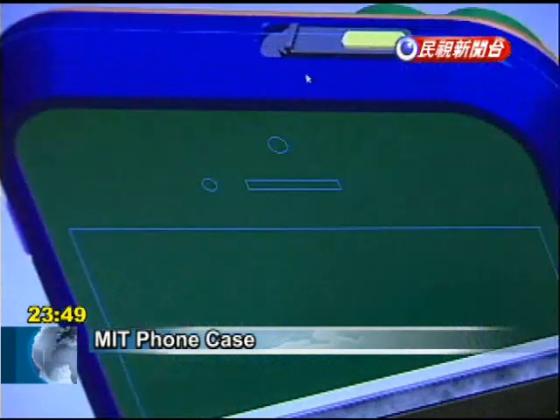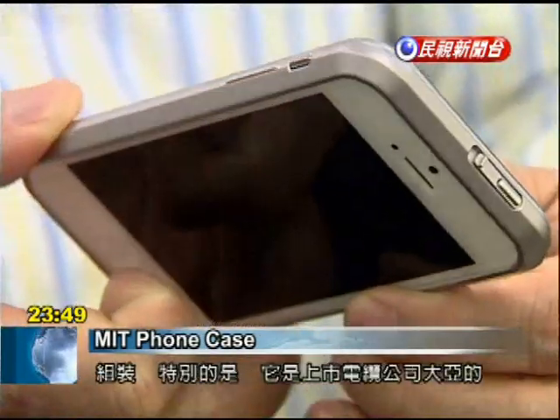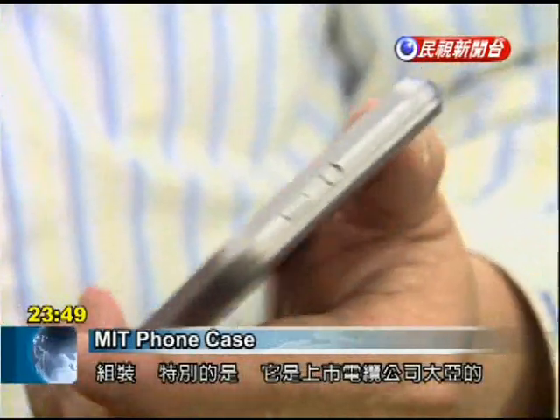The hot-selling cell phone case was entirely made in Taiwan. It was designed and branded by a scion of the Daiya Group, a traditional cable and wire manufacturer.